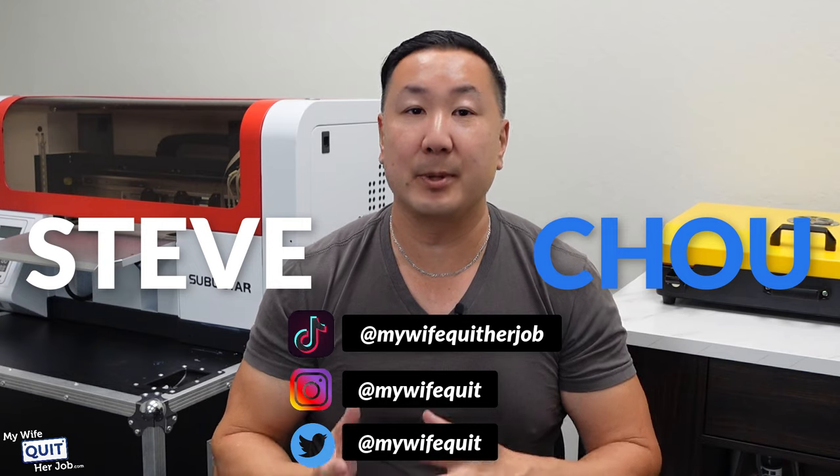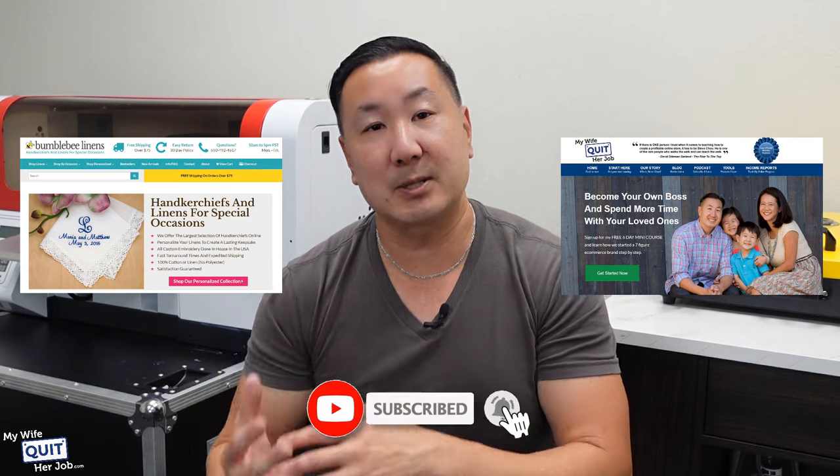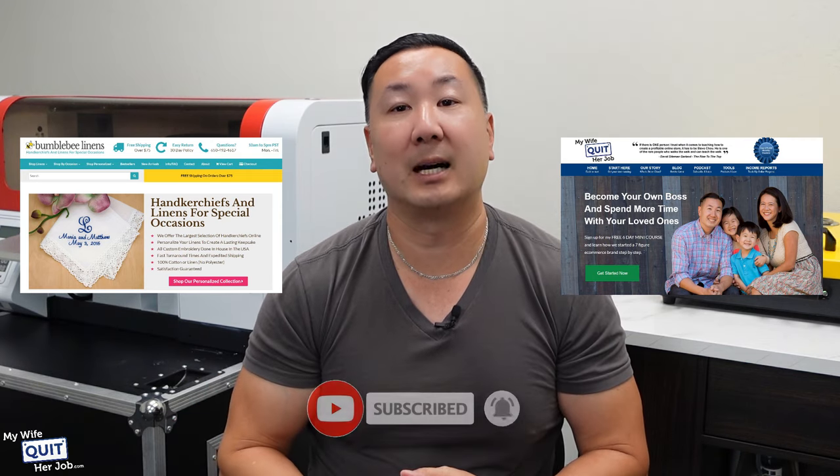What's up, everyone! My name is Steve Chu, and I run two seven-figure businesses over at BumblebeeLinens.com, where we sell custom embroidered linens, and my e-commerce blog over at MyWifeQuitHerJob.com. I'm also the author of the Wall Street Journal bestselling book, The Family First Entrepreneur.